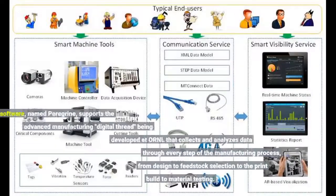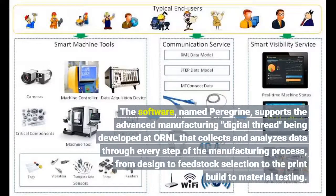The software, named Peregrine, supports the advanced manufacturing digital thread being developed at ORNL that collects and analyzes data through every step of the manufacturing process, from design to feedstock selection to the print build to material testing.